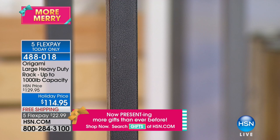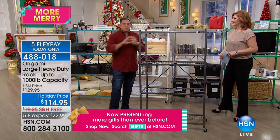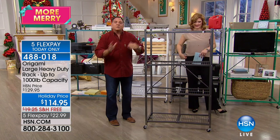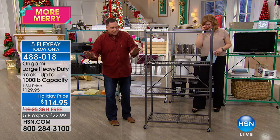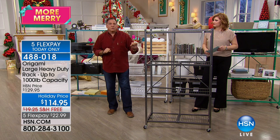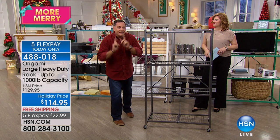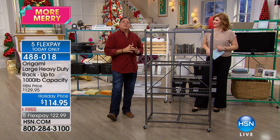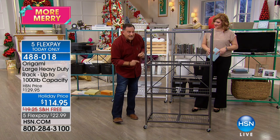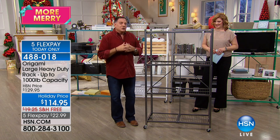Because it's powder coated, it's chip resistant, scratch resistant, and — more importantly — corrosion resistant. You can use it indoors and outdoors. Now the weight capacities — this is where it blows people's minds. You do get the wheels but you have the option of putting them on or not. With the wheels on, we recommend 75 pounds per shelf, for a total of 300 pounds. Without the wheels, as a more permanent installation, you can go up to 250 pounds per shelf — a total of 1,000 pounds.